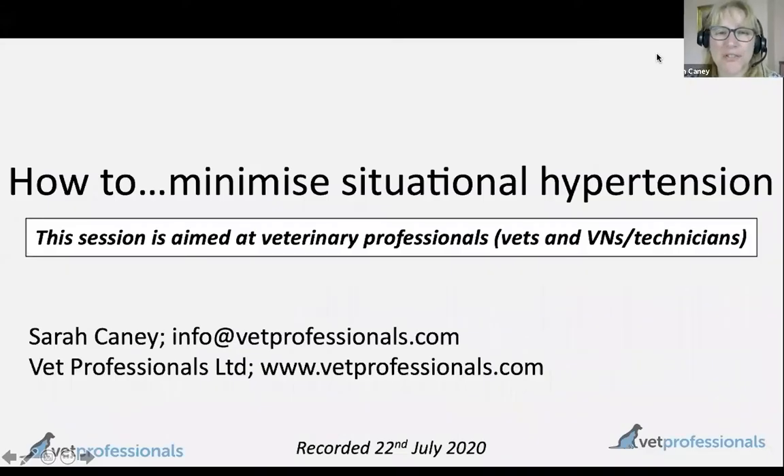Hello, everyone. Thank you very much for choosing to join me today. We're moving into discussions about blood pressure assessment, which I'm guessing might be quite challenging in terms of social distancing rules at the moment. So it'd be interesting in the discussion if any of you have tips or information on that you're happy to share. The goal for today was to focus on one aspect of blood pressure monitoring: the phenomenon called situational hypertension.